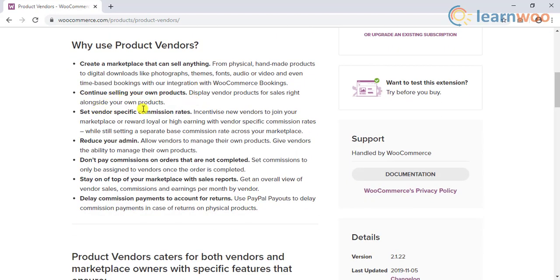You can set vendor-specific commission rates using this extension. Interestingly, you can use this feature to reward new vendors who join your marketplace by setting a lower commission during the starting period. This will be different from the global commission rate that you have set up on your site.